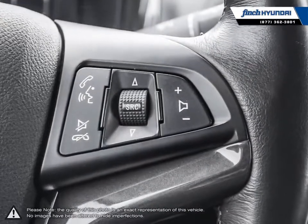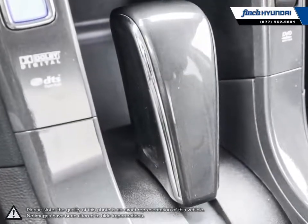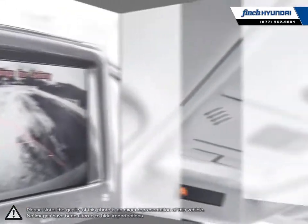Our used vehicle inventory is handpicked by our sales managers and only the cleanest and best-kept vehicles make the cut. Many of our vehicles were bought from us new and traded in, so we know these cars and their history. Our staff is well-versed when it comes to product knowledge and will always do their best to find the right fit for your needs and budget.